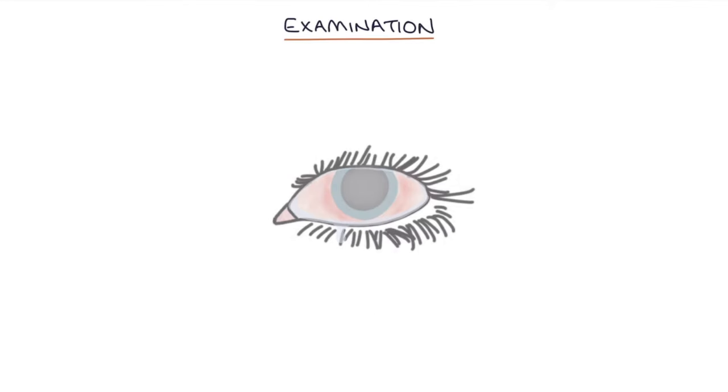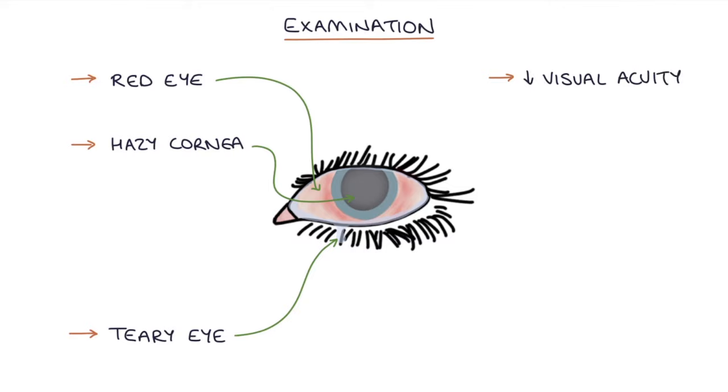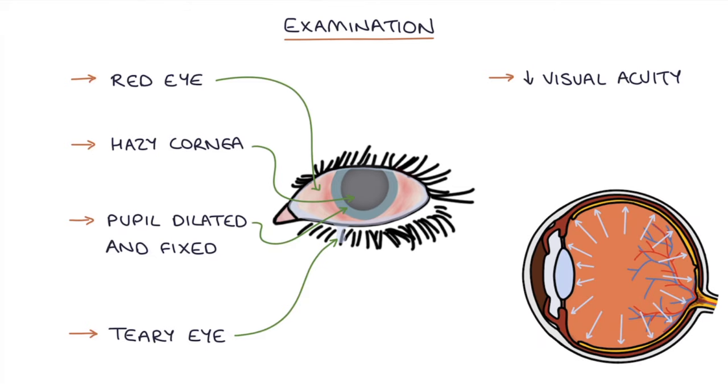On examination, they'll have a red eye, a teary eye, there may be a hazy cornea, and decreased visual acuity. The affected pupil will be dilated and fixed in size — not responsive to light. If you palpate the eyeball, it will feel very firm and hard.